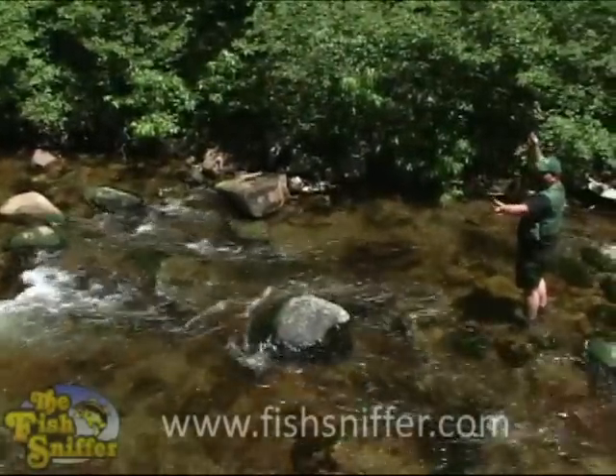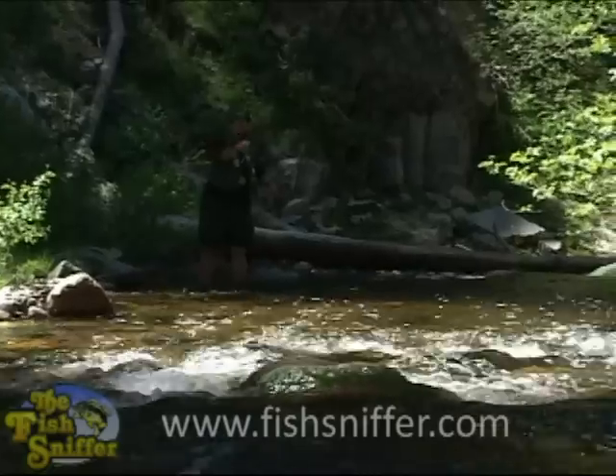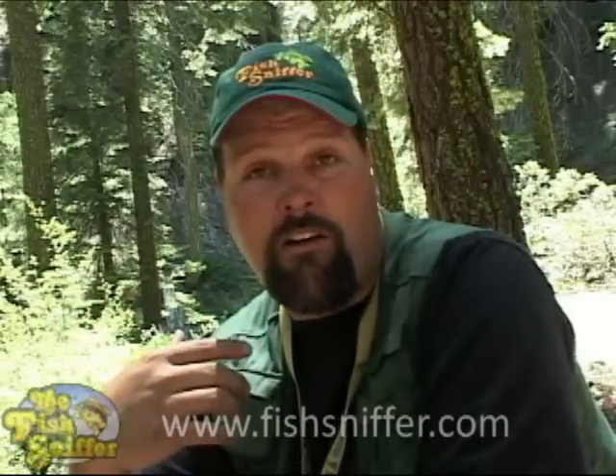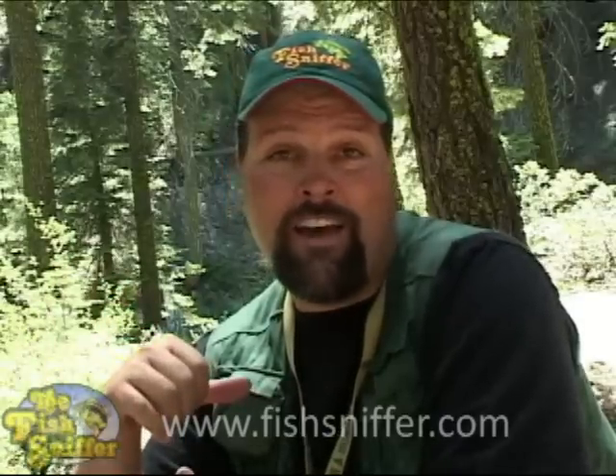I'm always amazed by the number of High Sierra streams that are just like the North Yuba — they're full of wild trout, they're totally accessible, they're not private. They offer outstanding fishing and they're just not utilized by that many people, especially if you come during the week. You're likely going to have the stream pretty much to yourself, and it's almost like a deep wilderness experience right beside the highway.